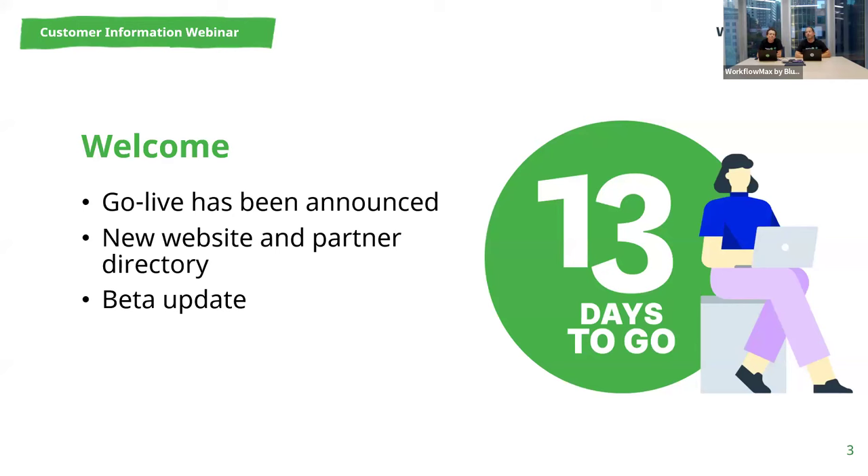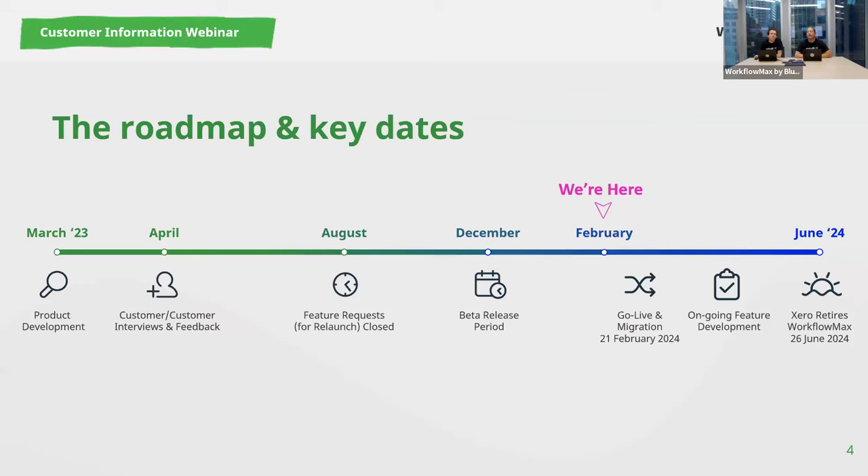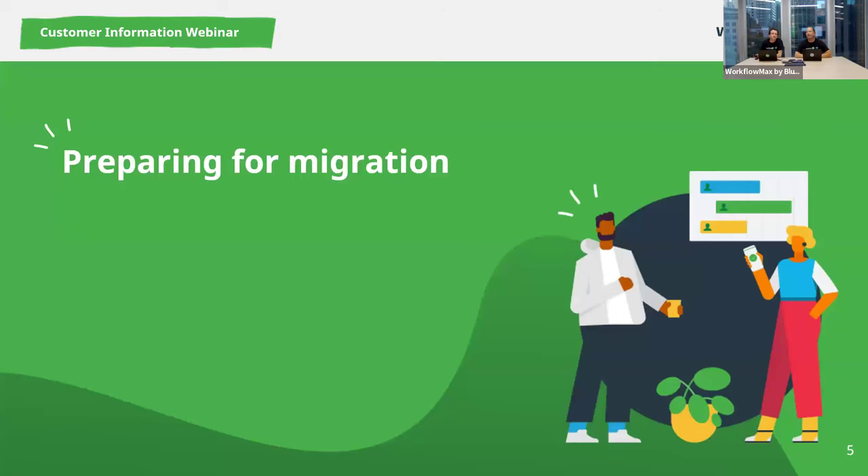A big thank you to participants who've been involved in the beta program — your feedback and support is invaluable. Quick recast of the roadmap: February 21st is marked for go-live, June 26th is the ultimate sunset of WorkflowMax by Xero. That's a nice open few months to hit the button on migration. Good things are happening and we're prepped, primed, and putting on the final polish ready for your invitation in.